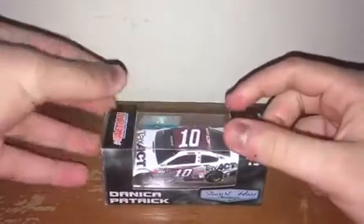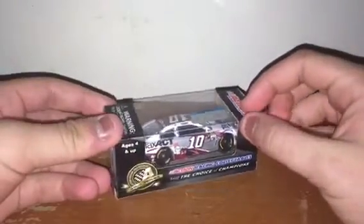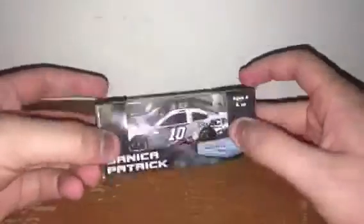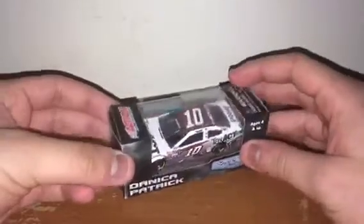Next up is Danica Patrick's 2015 TaxAct Chevy SS for Stewart-Haas Racing. This is one of my all-time favorite Danica Patrick paint schemes. The 2016 and 2017 versions look good, but honestly they do not beat 2015. This will always be the best TaxAct car I've ever seen.